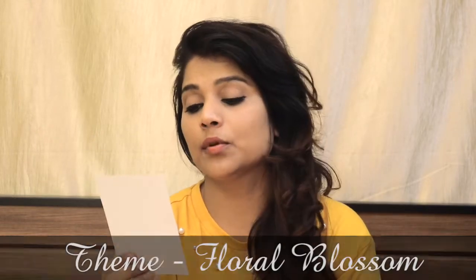So this is my April month Blink Bag. Let's see what I received. First of all, you will get an info card with some details. Every month, a theme-based jewelry is provided. This month's theme is Floral Blossom.